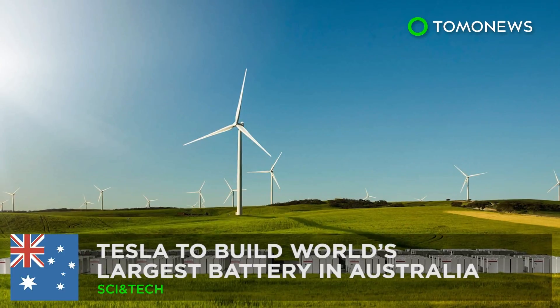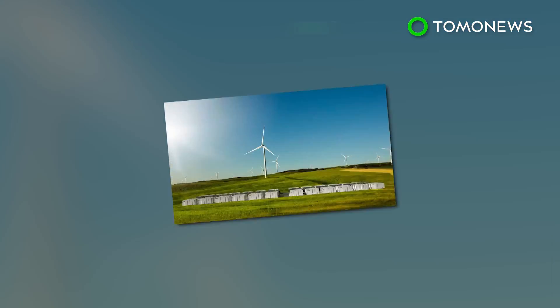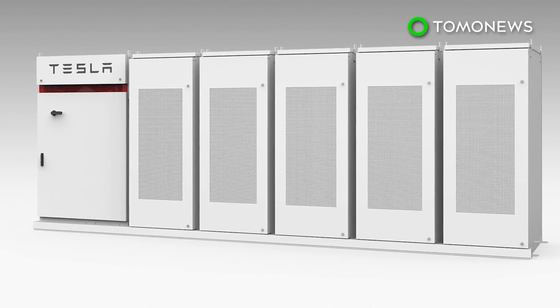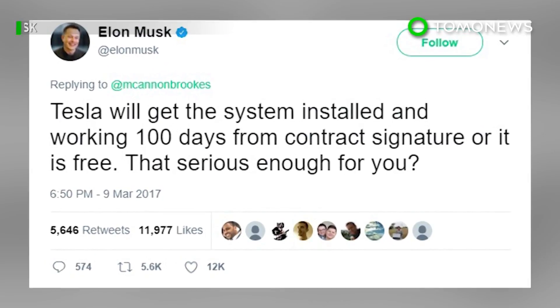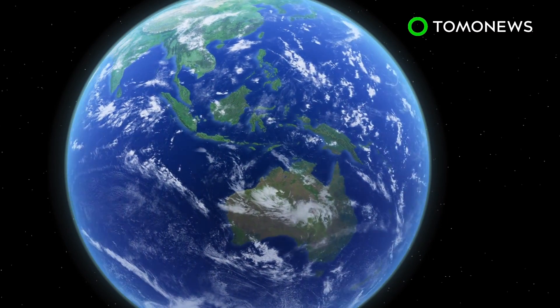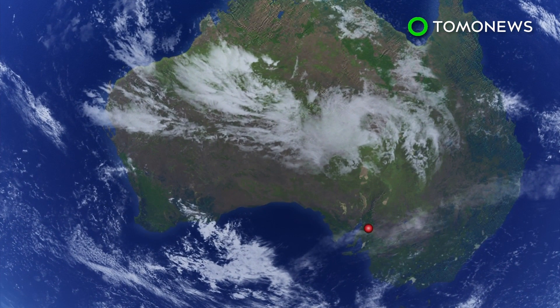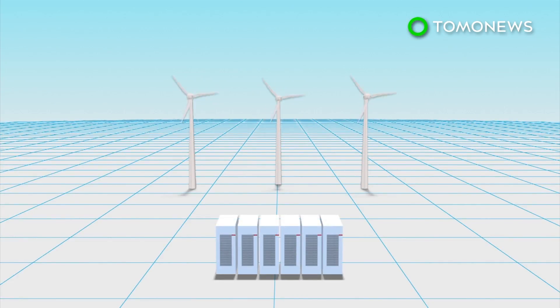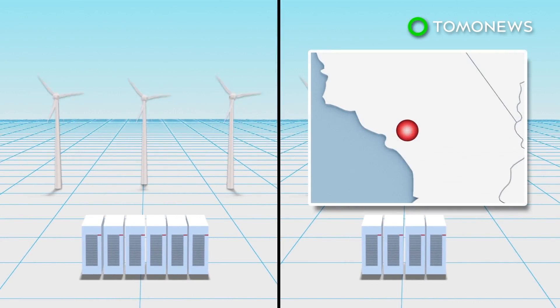Tesla is set to build the world's largest battery. Tesla has signed an agreement with the state government of South Australia, promising to build the world's largest lithium-ion battery there in just 100 days, or it's free of charge. Tesla will build a 100-megawatt battery at Hornsdale Wind Farm near Jamestown in South Australia — a project 60% larger than battery systems in Southern California.